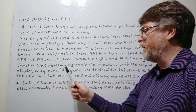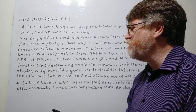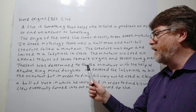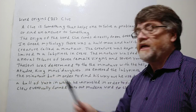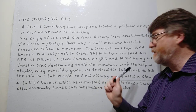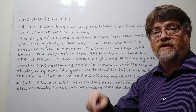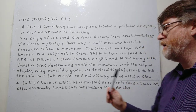Theseus, who ended up being the lover of Ariadne — the daughter of King Minos — was determined to kill the Minotaur with her help. He entered the labyrinth, a type of maze like what we always see in laboratories where mice try to find cheese, in order to kill the Minotaur.